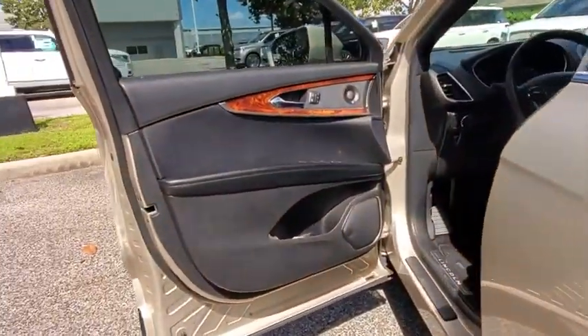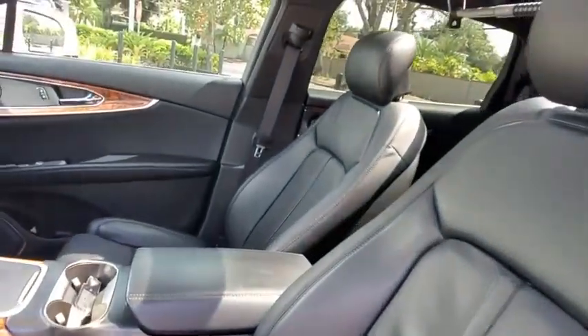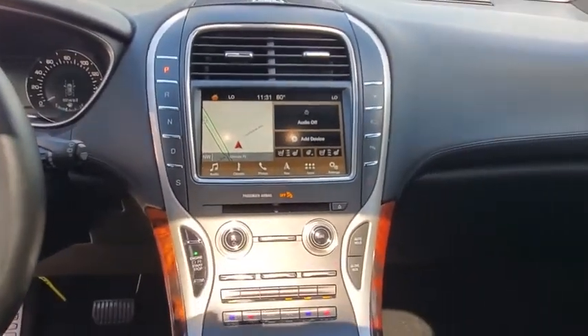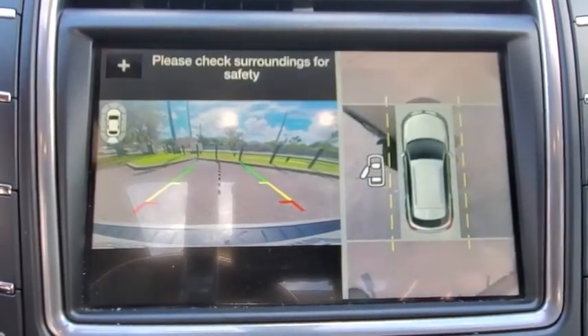Traction control, stability control, remote engine start, anti-lock braking system, leather wrapped steering wheel, Bluetooth, adjustable steering wheel, power steering, keyless start, auto dimming rear view mirror, floor mats, cruise control, four wheel disc brakes.